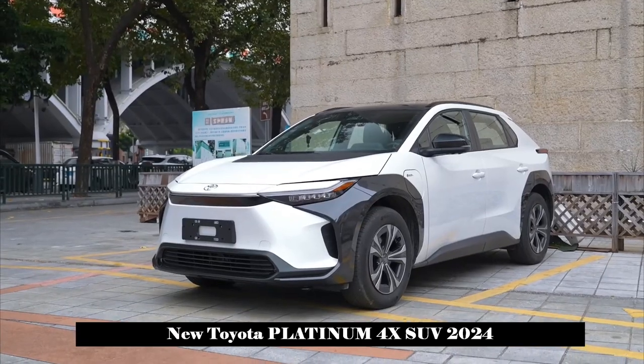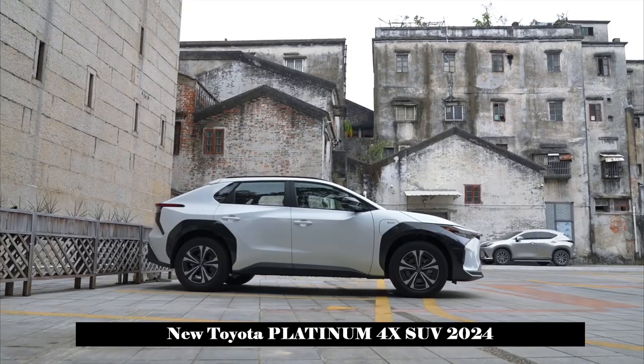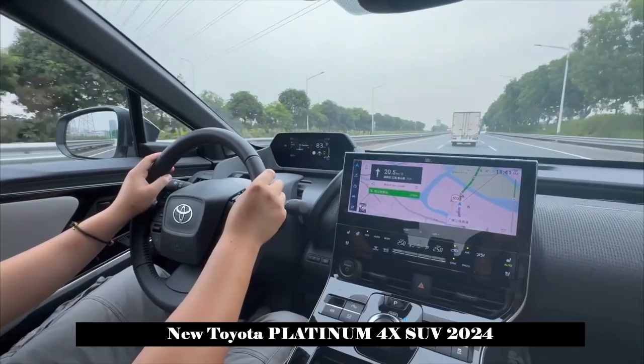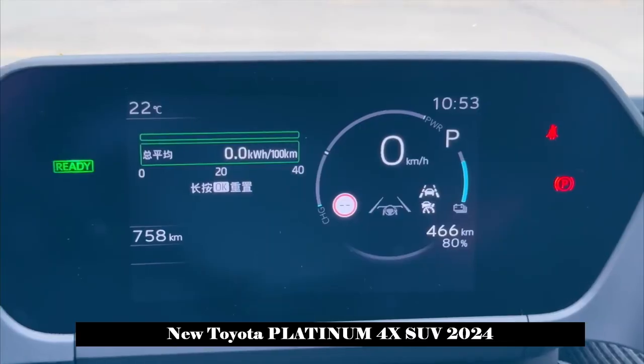In terms of interior, unlike Toyota's previous home-style styling, the new car displays a unique futuristic feel. The instrument cluster and central control screen are not aligned on any horizontal line, demonstrating a unique sense of hierarchy.